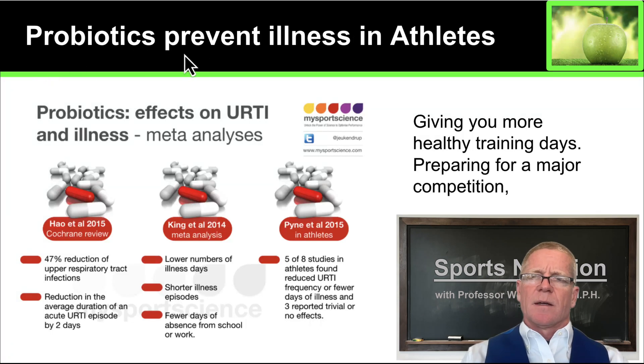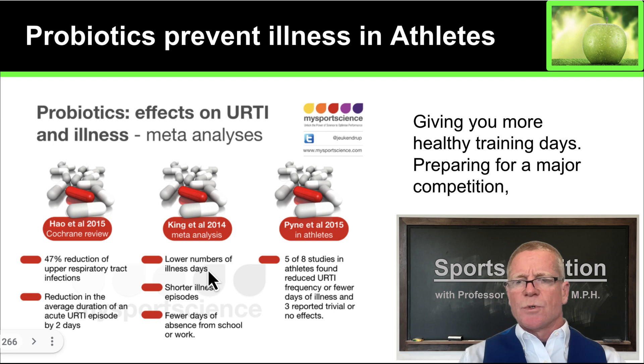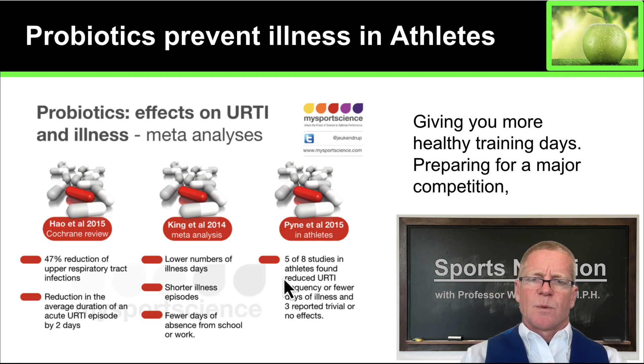So let's take a look at probiotics and illness in athletes, specifically upper respiratory tract infections. This is a meta-analysis — you can see here from Howe et al. in a Cochrane review: a 47% reduction in upper respiratory tract infections from taking probiotics. Here, a lower number of illness days means more training days. And five to eight studies found athletes with reduced upper respiratory tract infections, fewer days of illness, and more days able to train at their peak.